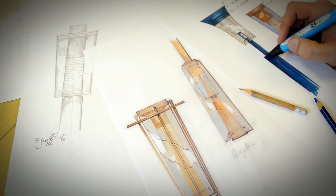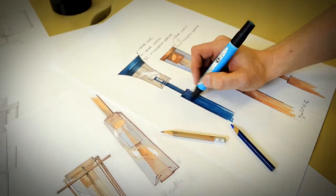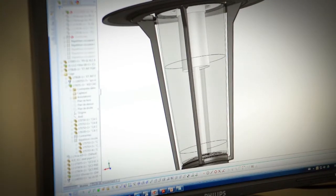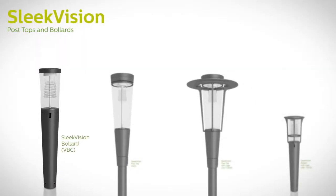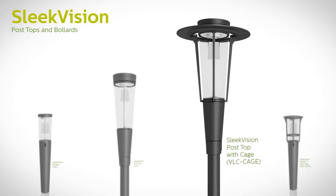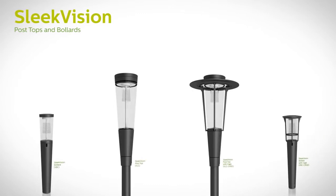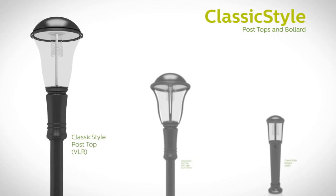Once the light engine was in place, our teams collaborated again to design traditional and contemporary luminaire styles to complement the Clear Guide's unique illumination. It's never been easier to express your individual style, with post tops and bollards in a fresh and modular family style. The sleek Vision family is ideal for those looking for something more contemporary, while the Classic Style family provides a more traditional look.